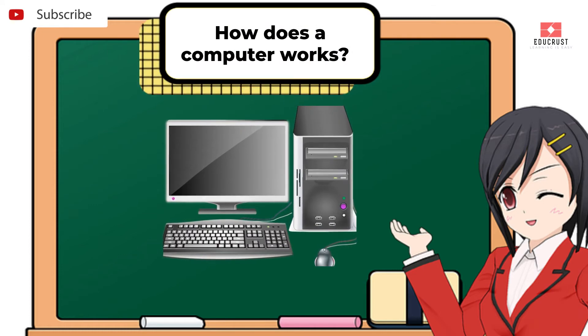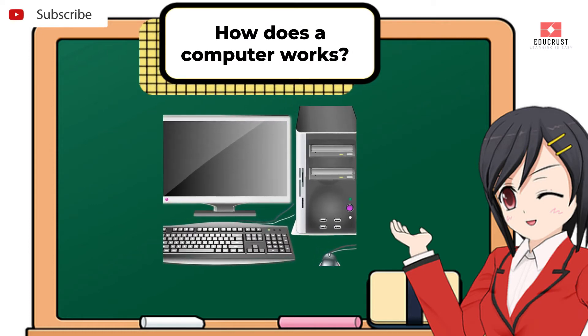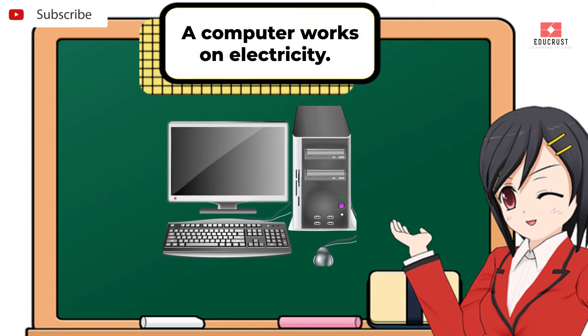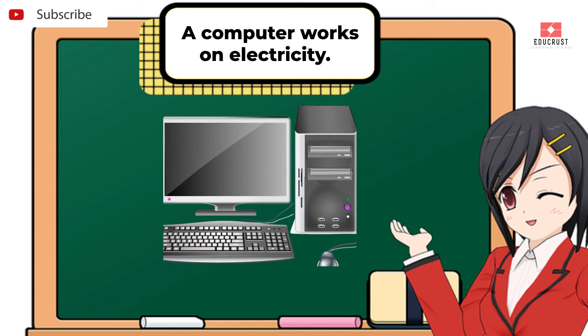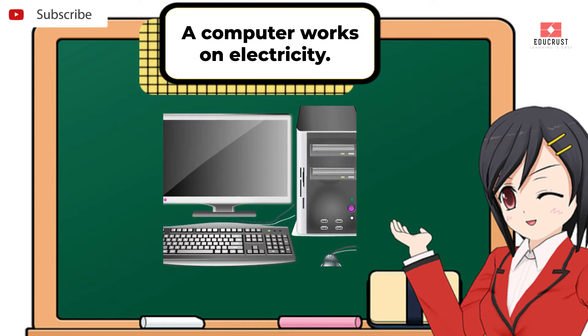How does a computer work? A computer works on electricity, like any other electronic device.